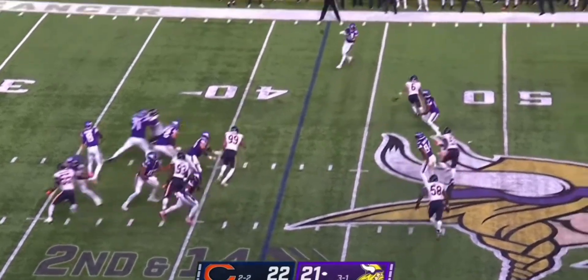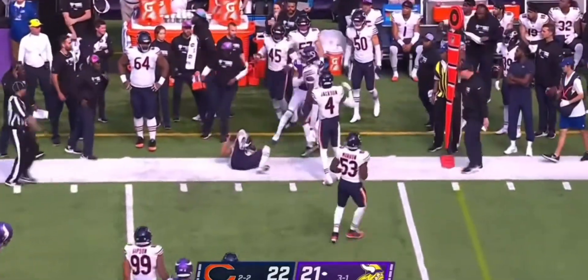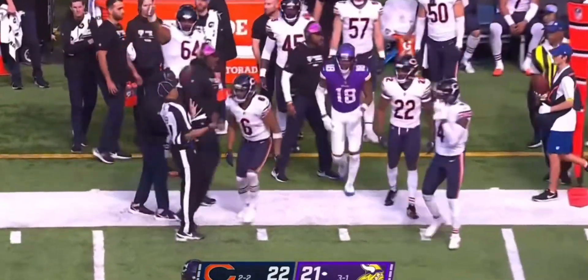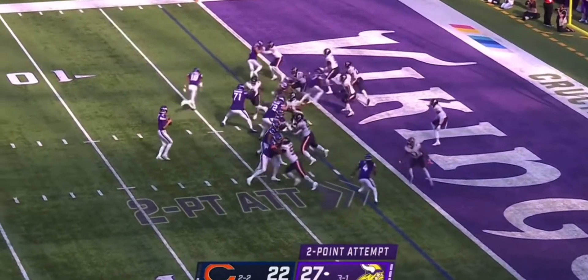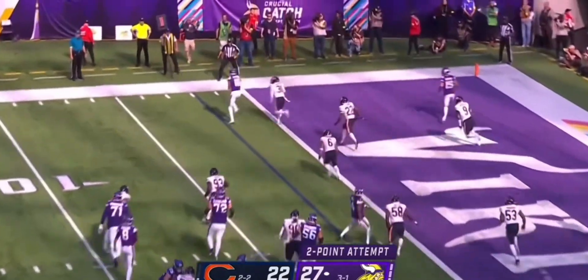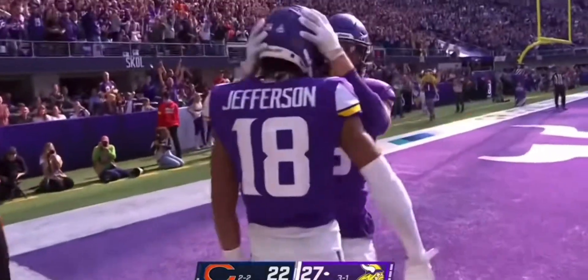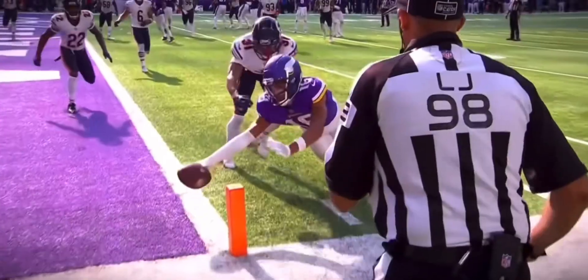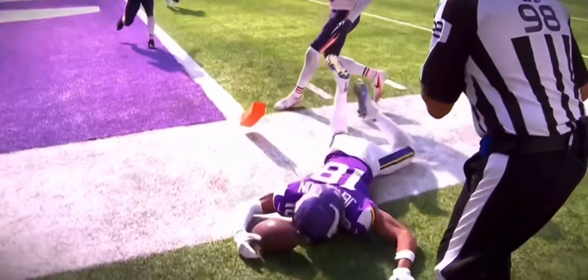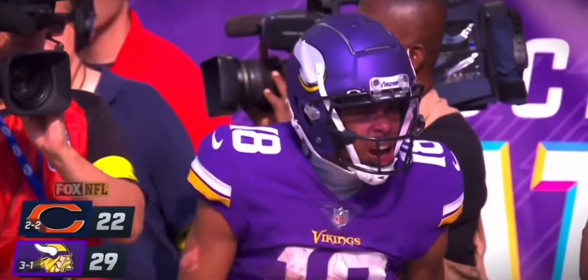Second and long for Cousins. To the outside for Jefferson — twelfth catch of the day. A two-point attempt to take a seven-point lead. Quick snap, Cousins — Jefferson lunging to get it — and it's a touchdown advantage for Minnesota with 2:26 to go.